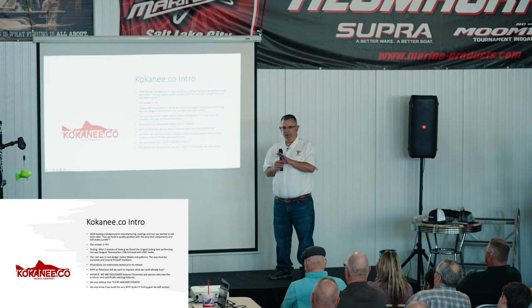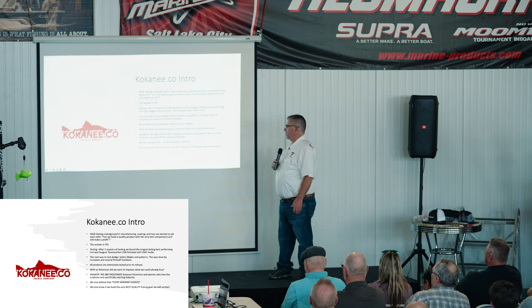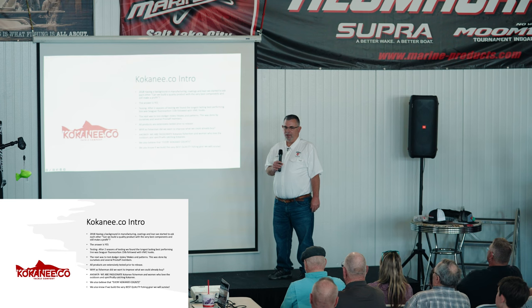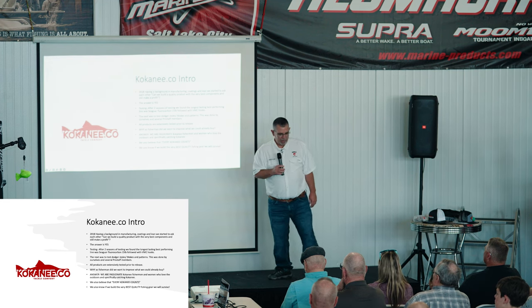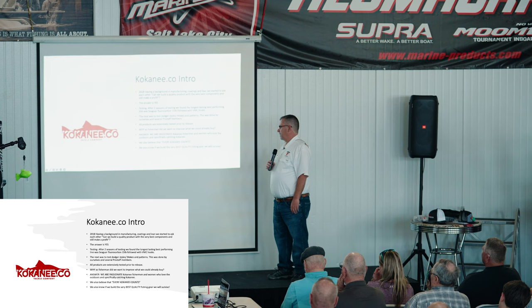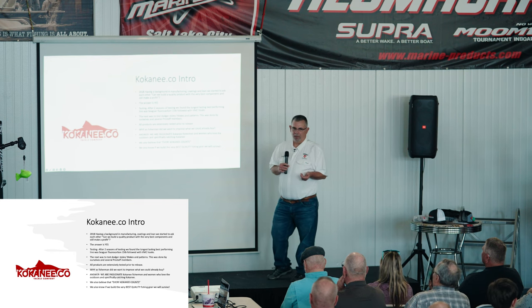What you see on our board of tackle is going to catch kokanee — it's effective, it works, and there are no half-baked products. Another question I get asked is why did we want to start Kokanee Co. We're a very passionate family when it comes to kokanee fishing and the outdoors. We believe every kokanee you catch counts, every hookup matters, and our big philosophy is: if we build the very best quality tackle we can, we know we'll survive and compete.